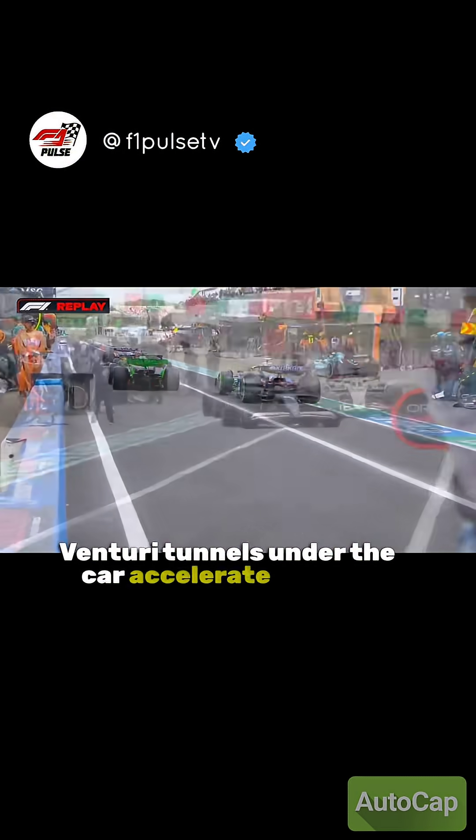Ground effect creates massive downforce. Venturi tunnels under the car accelerate airflow.